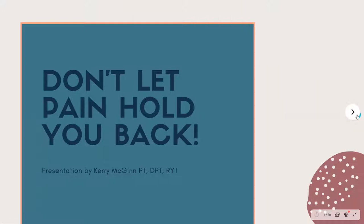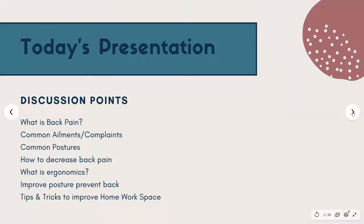Welcome, everyone. This is Don't Let Pain Hold You Back. My name is Carrie McGinn. I'm a physical therapist, yoga instructor, and coach in the Boston area. Today we're going to dive into what is back pain, some common ailments and complaints, common postures, different ways to decrease back pain, the role of ergonomics, and how to use posture to improve your back pain. If you're just jumping in, please mute — I'd really appreciate that. Thank you.